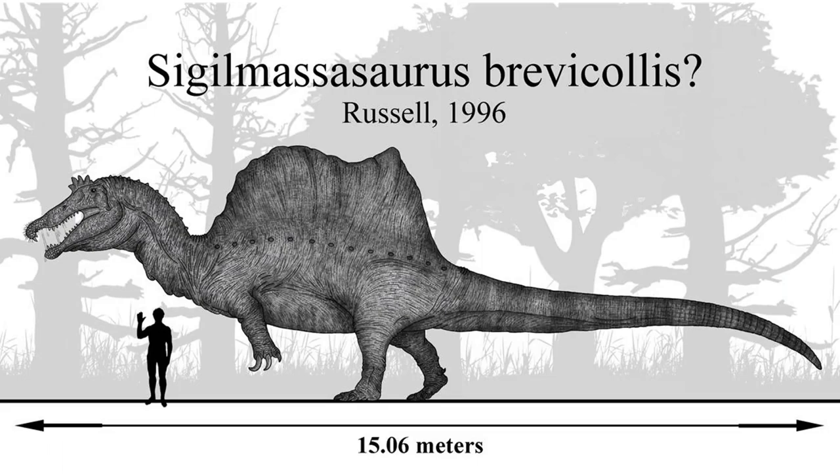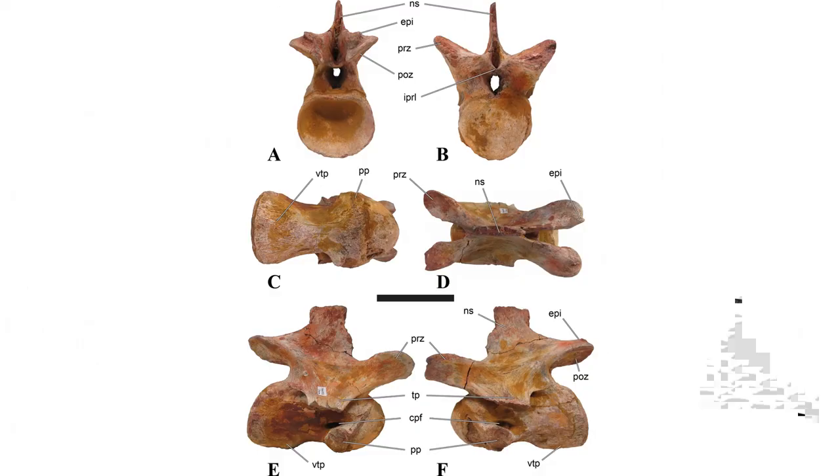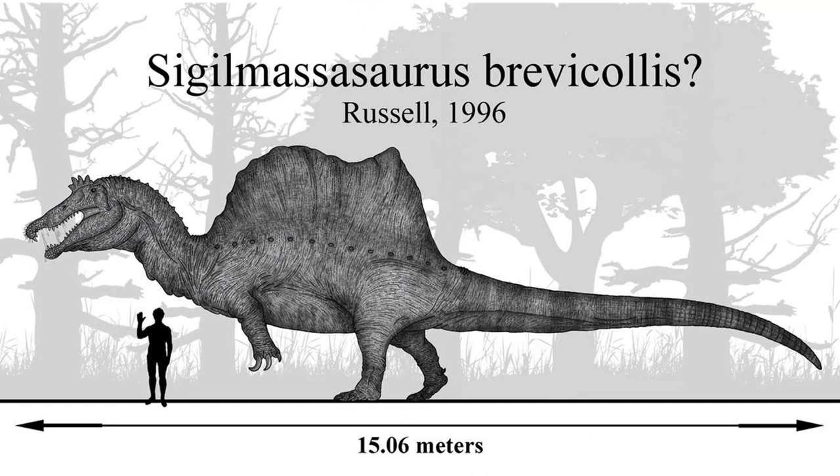Sigilmassasaurus's story is much more recent and less tragic, described 81 years after Spinosaurus in 1996 by Canadian paleontologist Dale Russell, based on remains from the Kem Kem beds in southern Morocco. Its validity was challenged almost immediately when Carcharodontosaurus vertebrae similar to the holotype were found in the same formation, leading some to believe Sigilmassasaurus was merely a junior synonym of Carcharodontosaurus. Subsequent studies began to dismantle these conclusions.